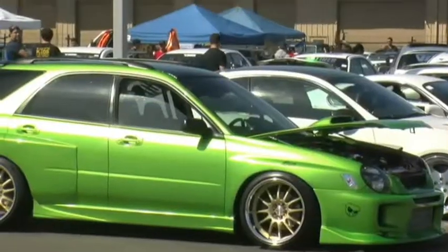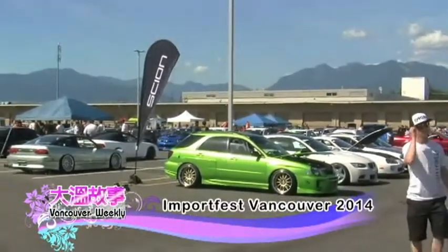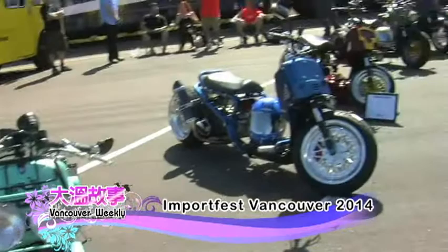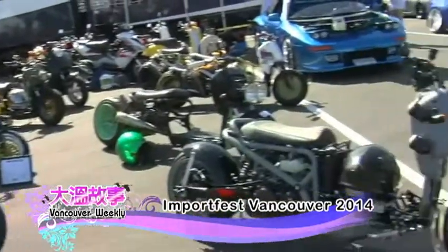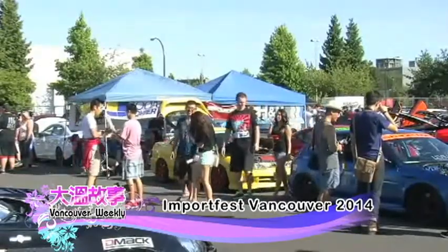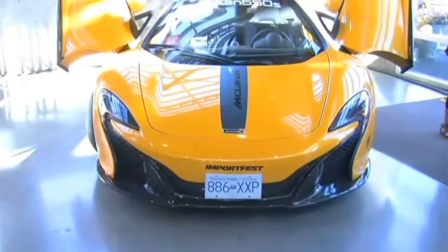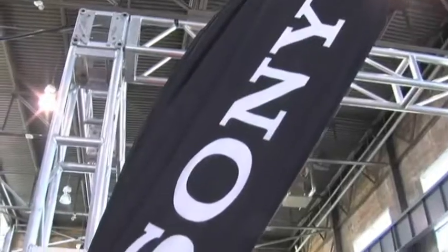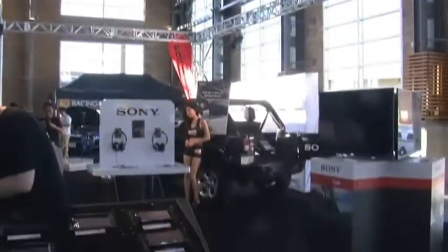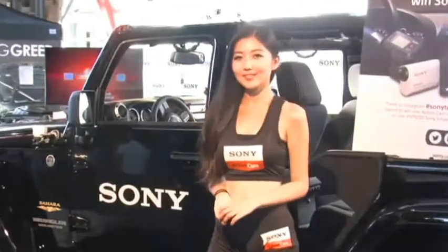兩者都顯示了車主對車的執著和投入，追求人車合一。ImportFest由2001年開始舉辦，規模不斷擴大，成為了目前加拿大其中最大規模的車展。這次的ImportFest展出了溫哥華的多部頂級改裝車，當中有個人改裝作品到車行展示的鎮店之寶。